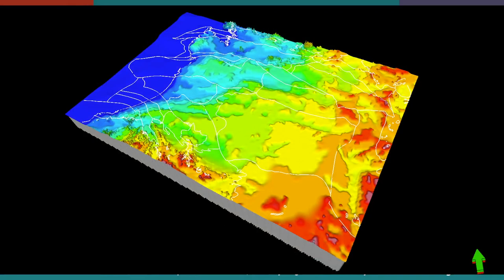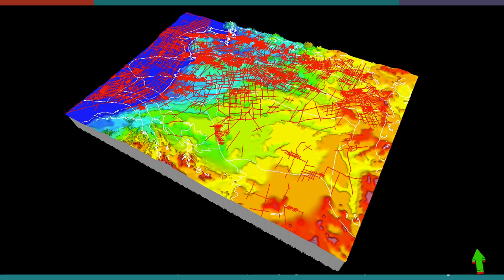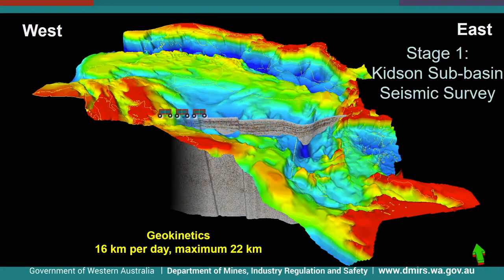The Canning Basin occupies a very large part of the state and has over a century of petroleum exploration. There are a number of petroleum discoveries through a series of active petroleum systems, but there are a little over 300 petroleum exploration wells and less than 3,000 lines of 2D seismic onshore. A major collaborative project was initiated in 2018 between GA and GSWA, focused on the southern half of the Canning Basin.